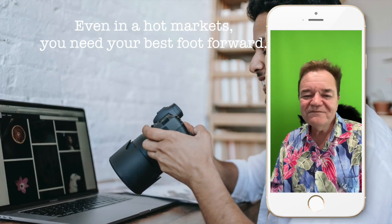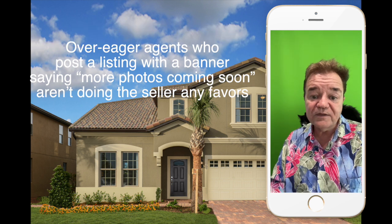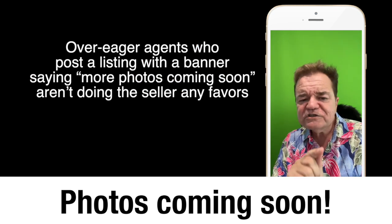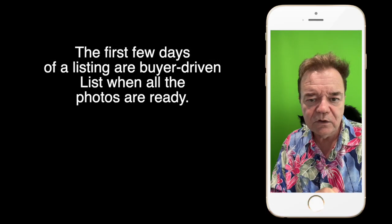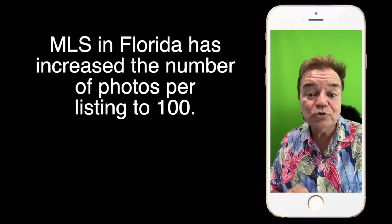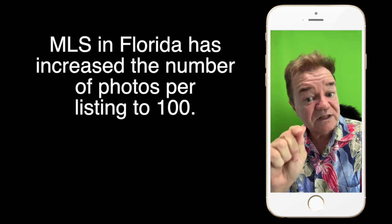Professional photography. Even in hot markets, you need to put your best foot forward. Over-eager agents who post a listing with a banner saying 'more photos coming soon' aren't doing the seller any favors. The first few days of a listing are buyer-driven, so list when all the photos are ready. On the flip side, MLS in Florida has increased the number of photos per listing to 100 — I suggest that posting that many is not a good idea; it leaves something to the imagination, something for them to see in person.